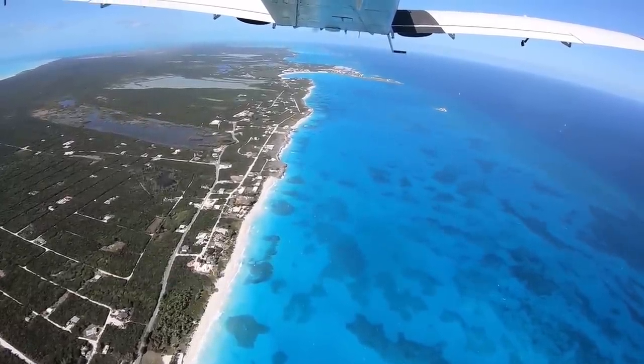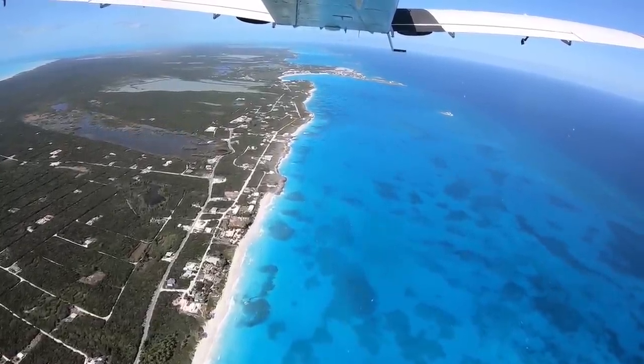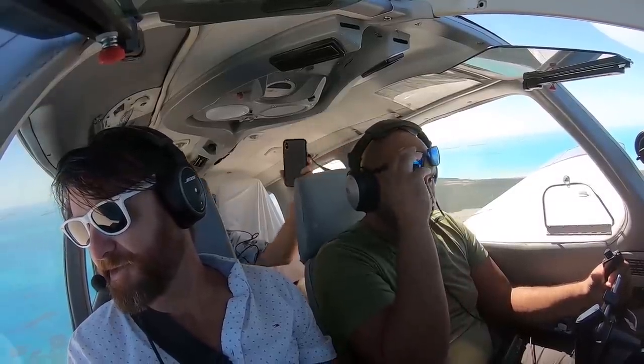A lot of boats are out today because everybody's been hunkered down for like the last eight days. Some of the boats braved it yesterday but it's still pretty rough out there — today is a little better.